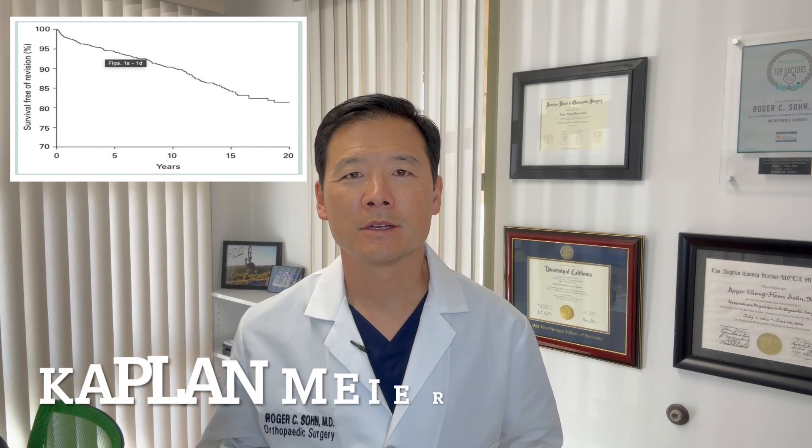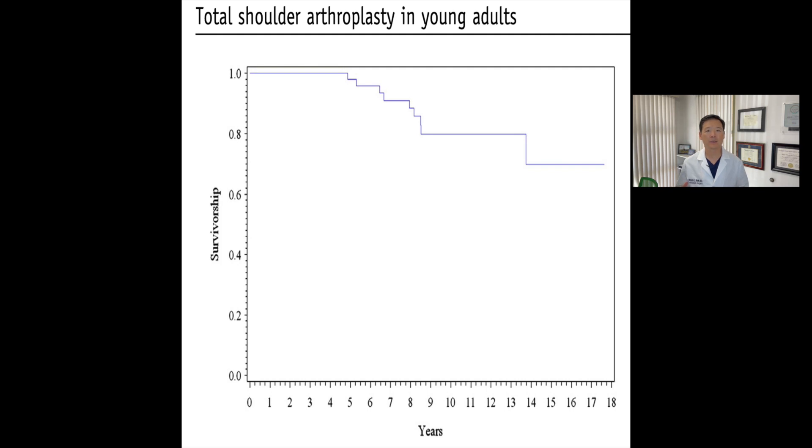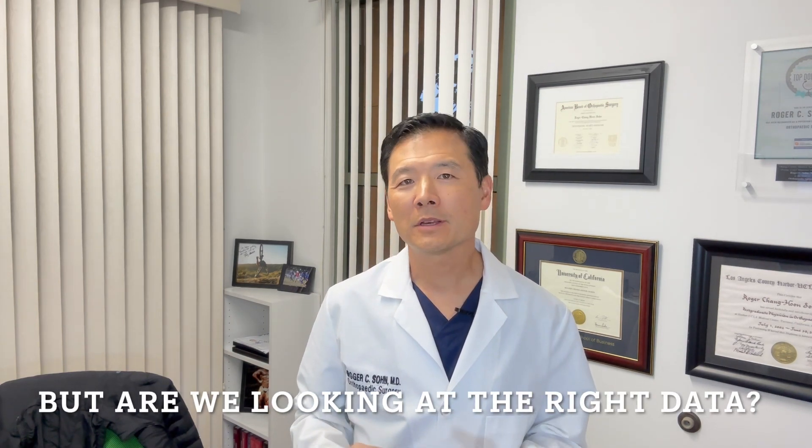Is it true that patients in their 30s, 40s, and 50s are too young for shoulder replacement? There is actually data to guide us. When we look at implant durability using Kaplan-Meyer curves — stair-step representations of how many patients in a cohort still have functioning implants — a typical curve for people over age 65 shows about 80% of the original cohort still functioning at the 20-year mark. For people under age 55, survivability drops to about 60% at 20 years. That's a double whammy: these patients live longer and demand more from the implant, causing it to wear out sooner. But are we looking at the right data? Twenty-year survival data reflects implants that were implanted more than 20 years ago, and implants today are very different.